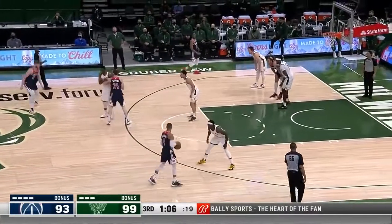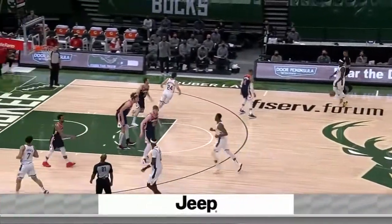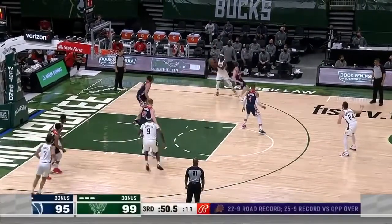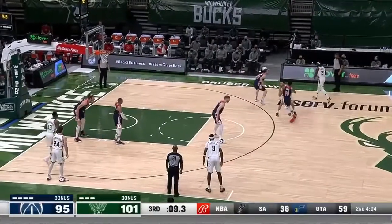He had missed his first two behind the arc — that's not going to do it. But they want to maintain contact going into the fourth quarter. Milwaukee leads 101-95 in the closing seconds of the third.